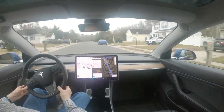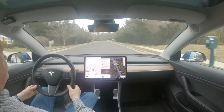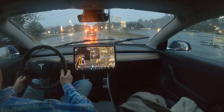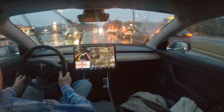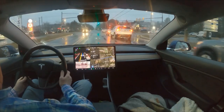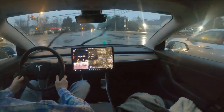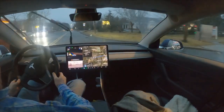Nice unprotected left - it didn't hesitate, it did it smoothly. That was a nice unprotected left.